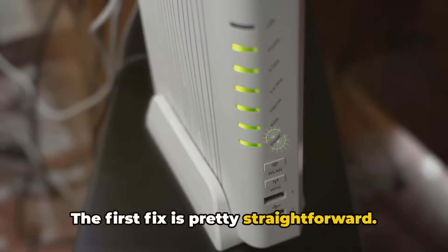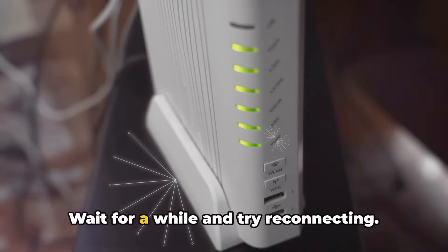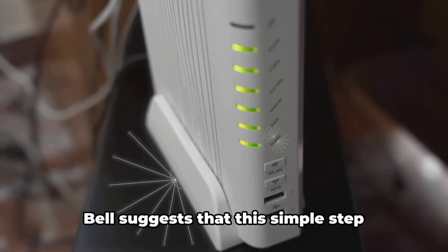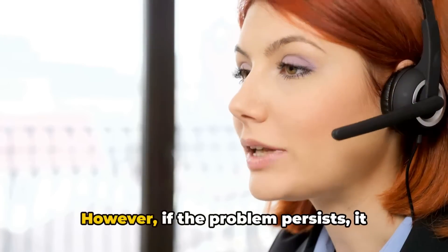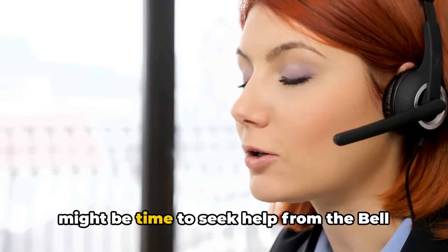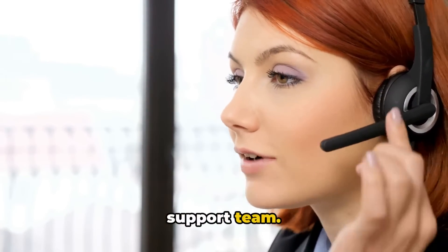The first fix is pretty straightforward — give it some time. Wait for a while and try reconnecting. Bell suggests that this simple step should be enough to resolve the issue. However, if the problem persists, it might be time to seek help from the Bell support team.